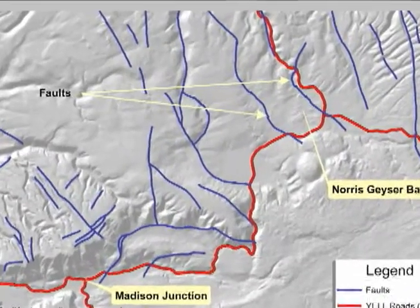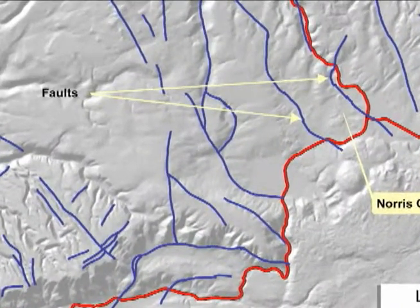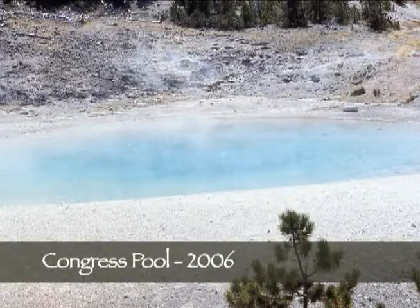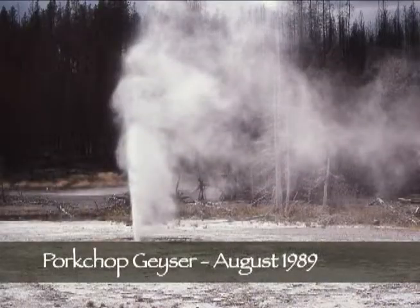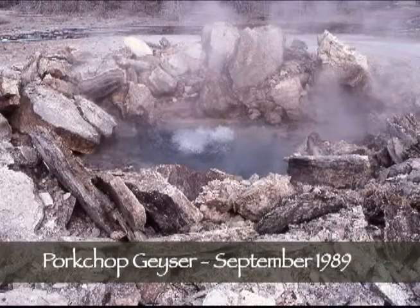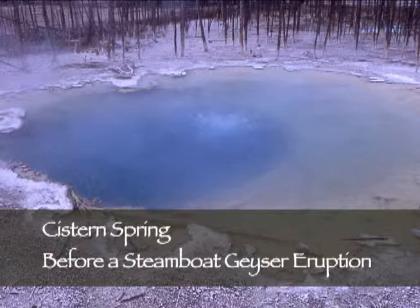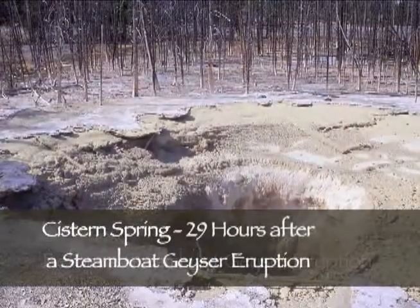Situated along two faults and the ring fractures of the most recent caldera, the excessive seismic activity at Norris contributes to quick dramatic changes in temperature, color, water level, pH, and activity of the features here. Sometimes overnight, new features form, dormant geysers begin to erupt, or hot springs turn into geysers or fumaroles.